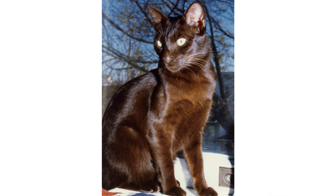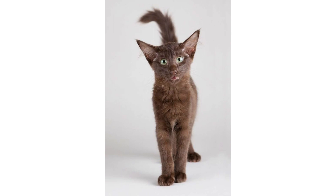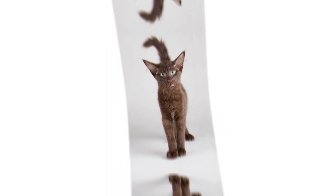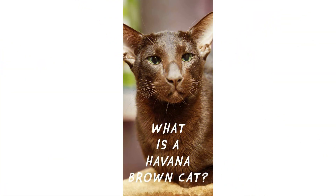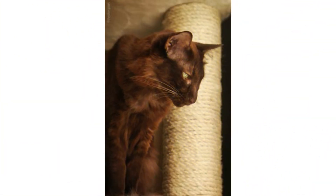Havana Browns are naturally active and curious, so it's easy to encourage daily exercise with indoor enrichment and play. Bring out toys a few times daily and engage your Havana Brown in play. The breed is quite frisky and many love to play fetch with small toys, much like a dog might. Give your Havana Brown plenty of climbing opportunities as well, with cat trees, shelving, or kitty condos.